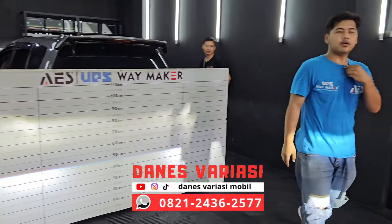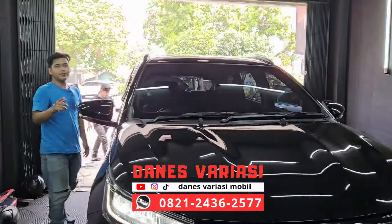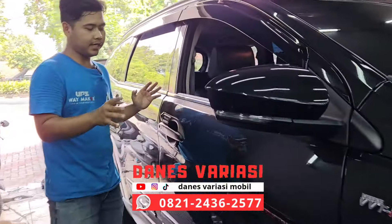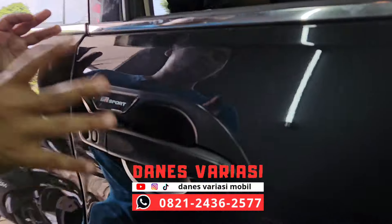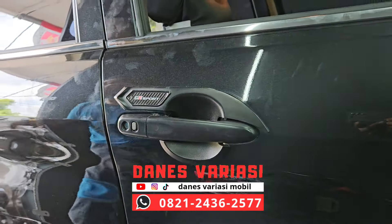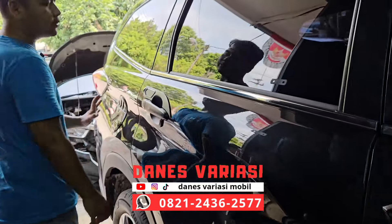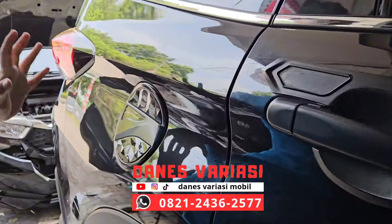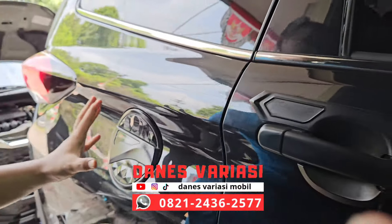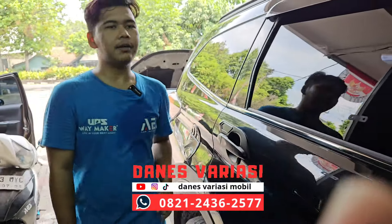Untuk di bagian sisi sampingnya kita sudah pasangin cover router dan cover handle yang model doff. Ini berfungsi untuk melindungi bodi dari goresan kuku saat kita membuka pintu. Untuk cover tanknya juga sama sudah kita pasangin. Jadi di sini ownernya pilih cover router, handle dan juga cover tank.